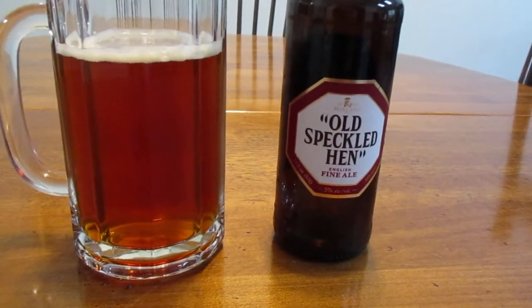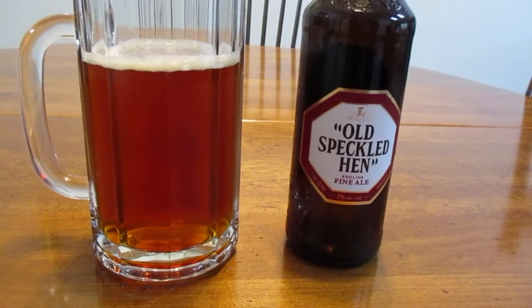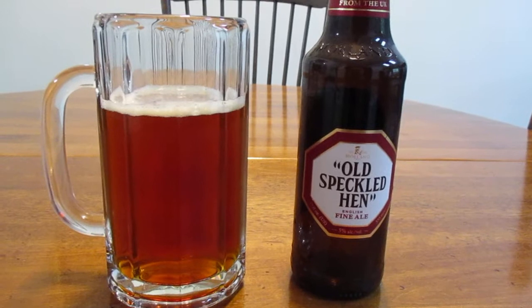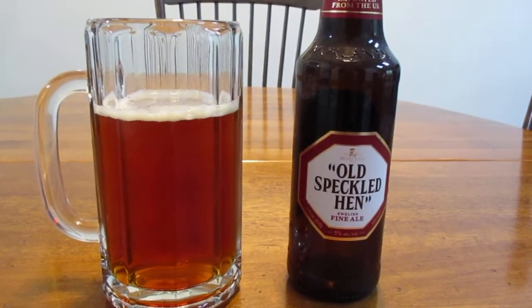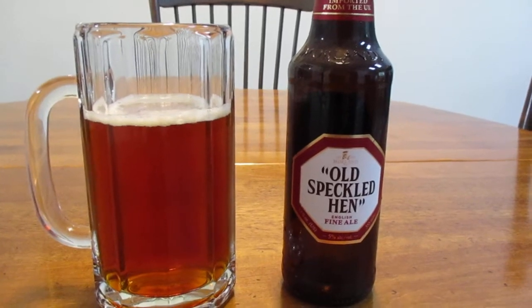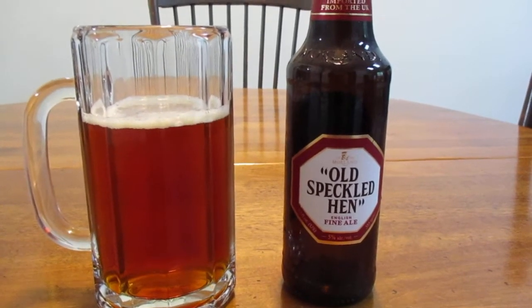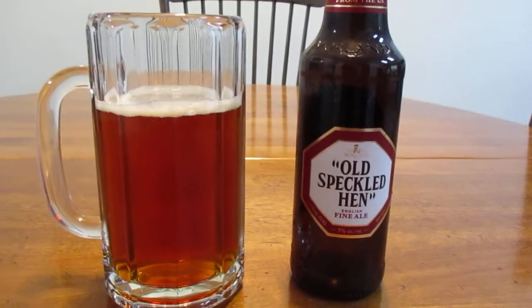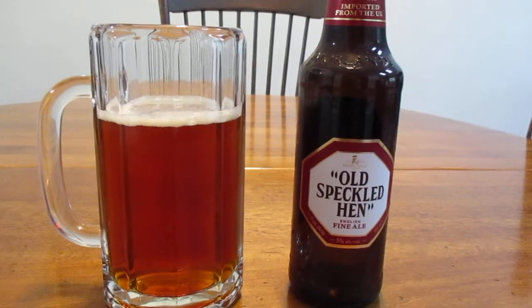Which I think derived from Old Speckled Un, and I suppose they thought maybe hen sounds better. I actually worked in an auto body paint shop myself at one point, and I can tell you it was always a good idea not to park cars near the area where they sprayed the cars, or you would have a bit of a mist or overspray on the car.